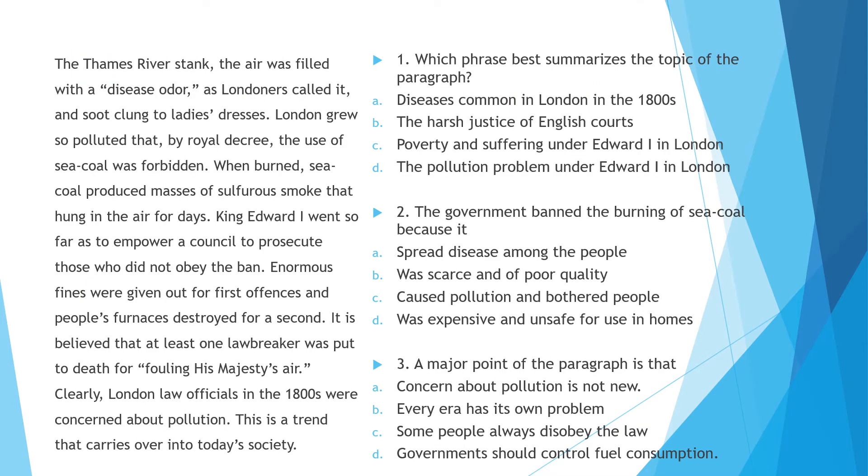Take a minute to read the passage on the left and answer the three questions on the right in your head. These are the kind of question stems that you might see on the test. On the next slide I'll give you the right answers. You can see on the right-hand side that I have highlighted the correct answers, and on the left-hand side I highlighted some of the ideas that led me to those correct answers.